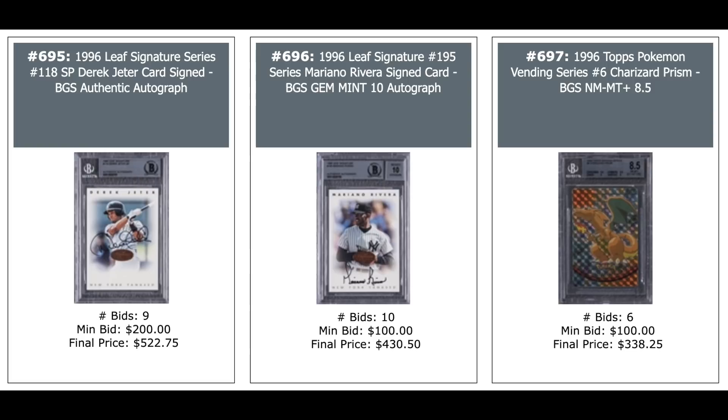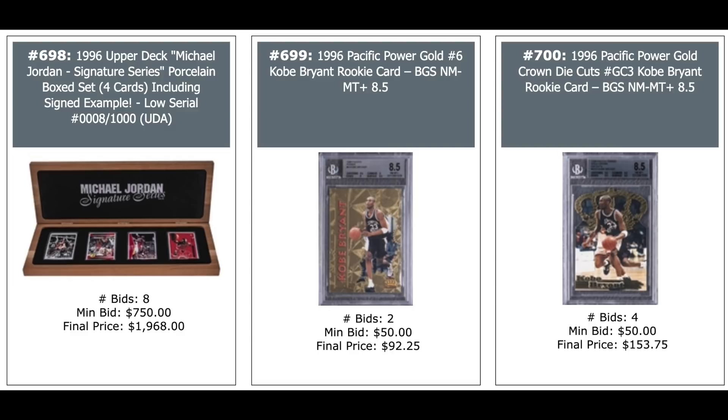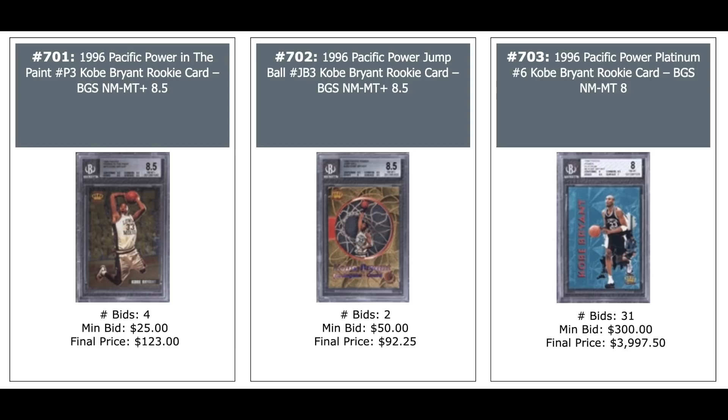A Pokemon Vending Series #6 Charizard Prism from 1996 — $338. Michael Jordan Porcelain Boxed Set, four-card set — $2,000. More 96 Kobe unlicensed stuff: Pacific Power Gold — $100. Pacific Power Gold die cuts — $150. Pacific Power In the Paint — $100. Power Jump Ball — $100. Power Platinum — $4,000 for a BGS 8. Kobe Rookies from Ultra: Platinum Medallion on the left — $6,000. Platinum Medallion BGS Gem Mint in the middle — $10,000 plus. Regular Ultra — around $1,000.